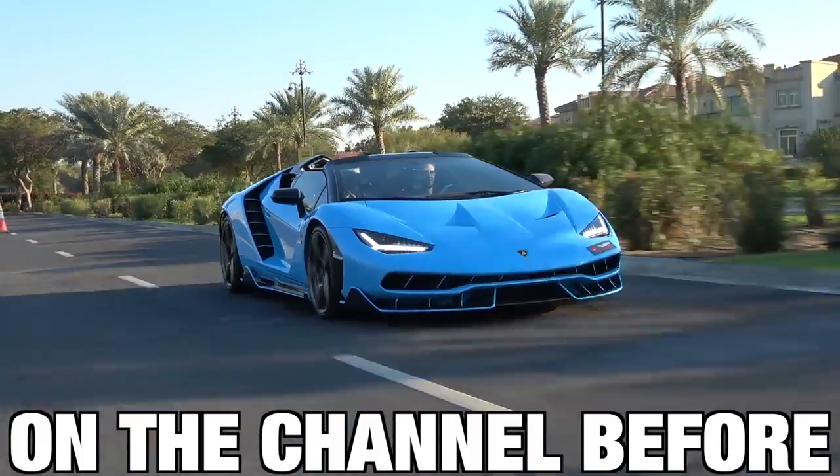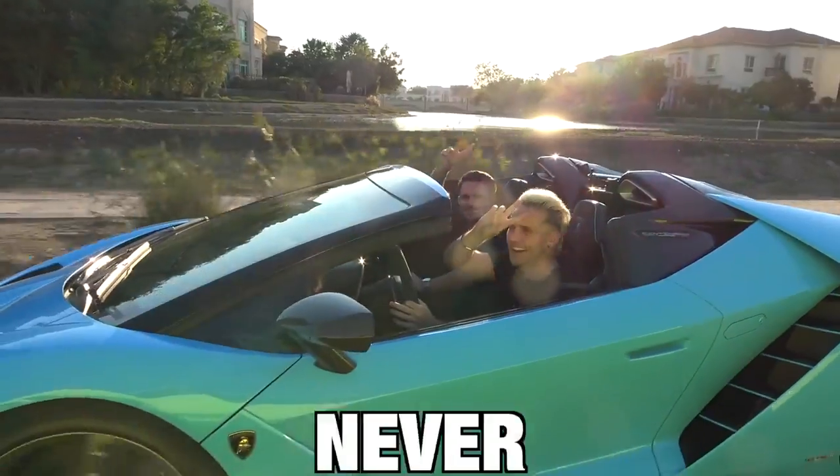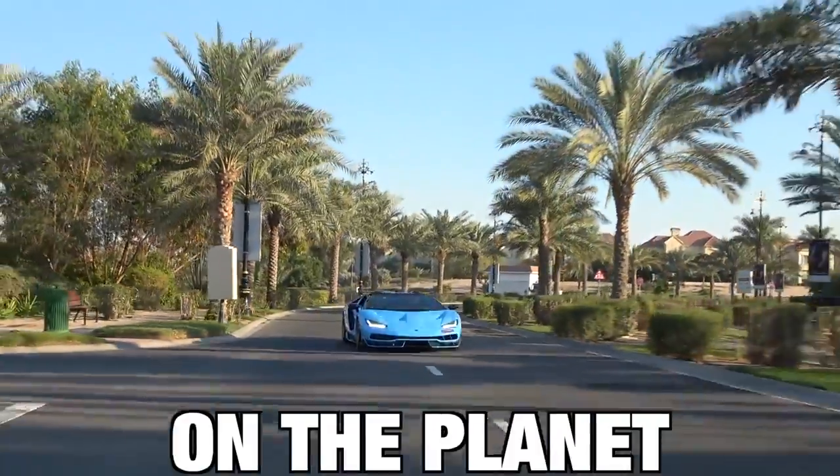We've never had this car on the channel before. We've had the Centenario, but never the Roadster. There's only 20 of these on the planet.